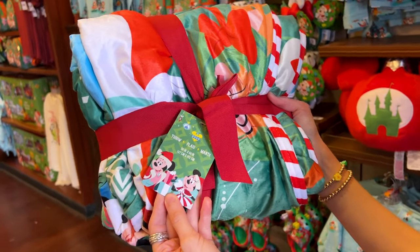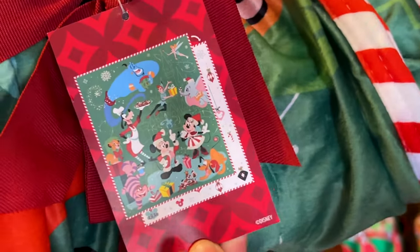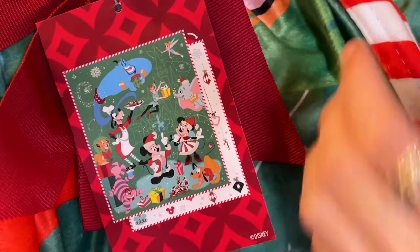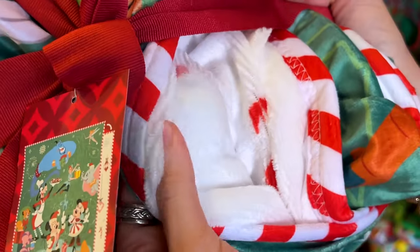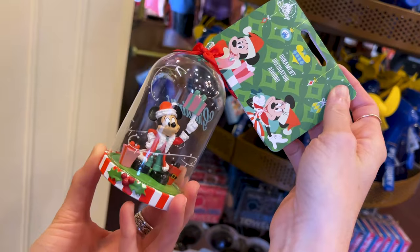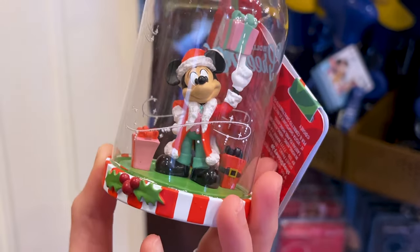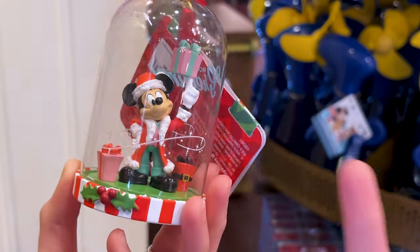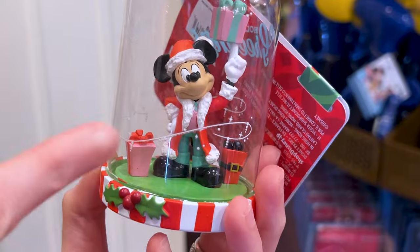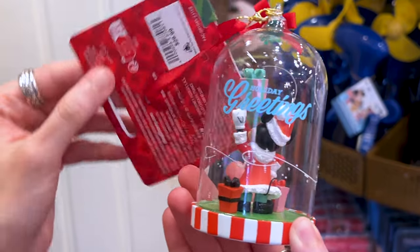A 50 by 60 throw — you can see the design with the same characters all throughout. There is another design with a white background and ornaments on the back side, so it's a double-sided throw, nice and soft. It's $45. Here is an ornament with Mickey Mouse and his Christmas present — it looks like he's playing basketball with the present. It says Holiday Greetings and it is $30, with a mistletoe up top.